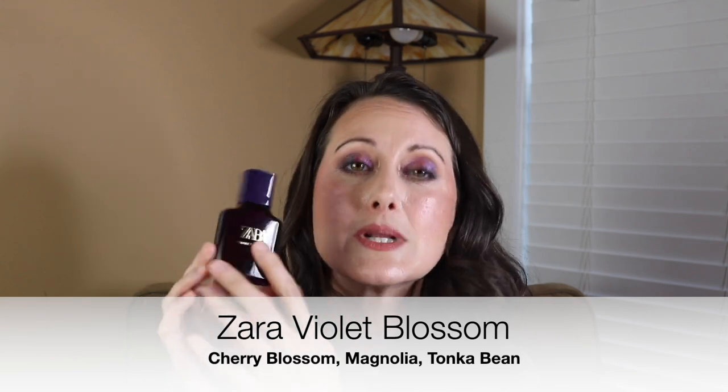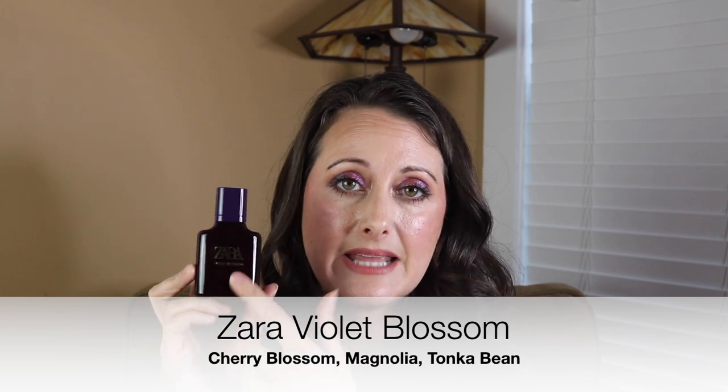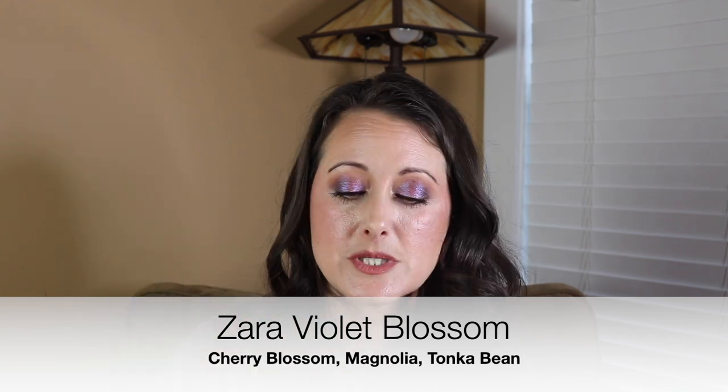Last but not least, we've got Zara Violet Blossom. This is my favorite Zara perfume from their budget line — the bottles that used to be $9.90 and are now $10.90. This one is called Violet Blossom. The notes are Cherry Blossom and Tonka — and I want to say Vanilla as well. I love this one. It's gotten better with time too — it's really deepened up since I first bought it. I've had this bottle for maybe three or four years and it's just gotten better.